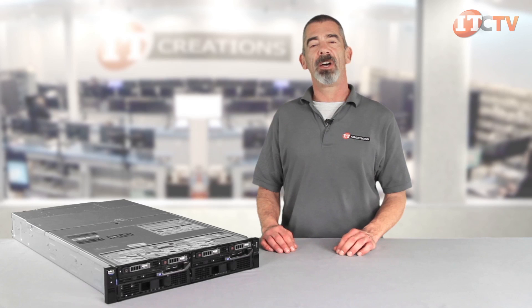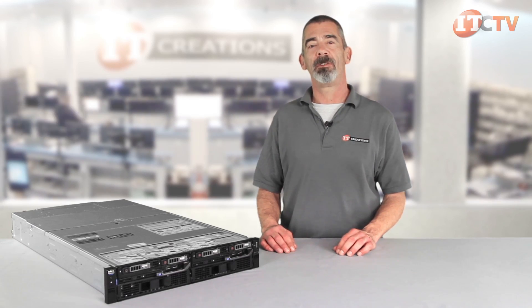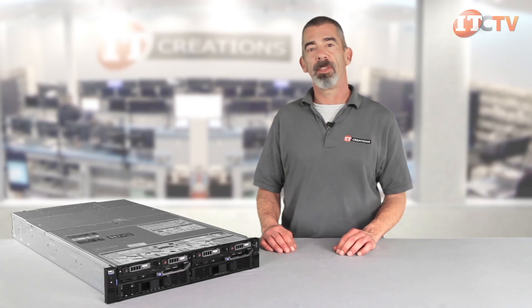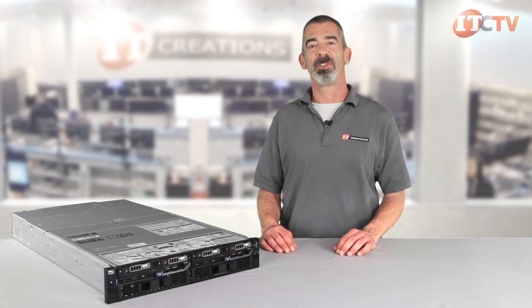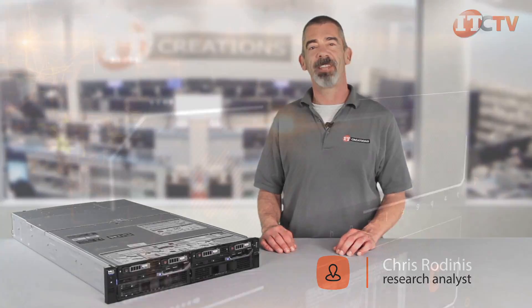We hope you enjoyed our review of Dell's FX2. If you have any questions, please post them in the comments section below and like this video if you enjoyed it. For pricing information, click the link in the description below to visit our website ITCreations.com, and subscribe to our YouTube channel to receive updates when we post a new video. I'm Chris Rodinas, thanks for watching.